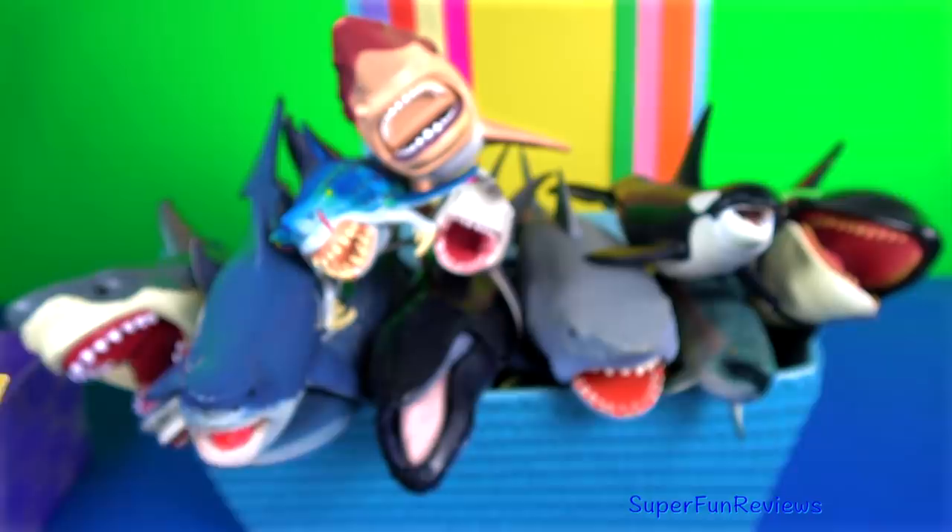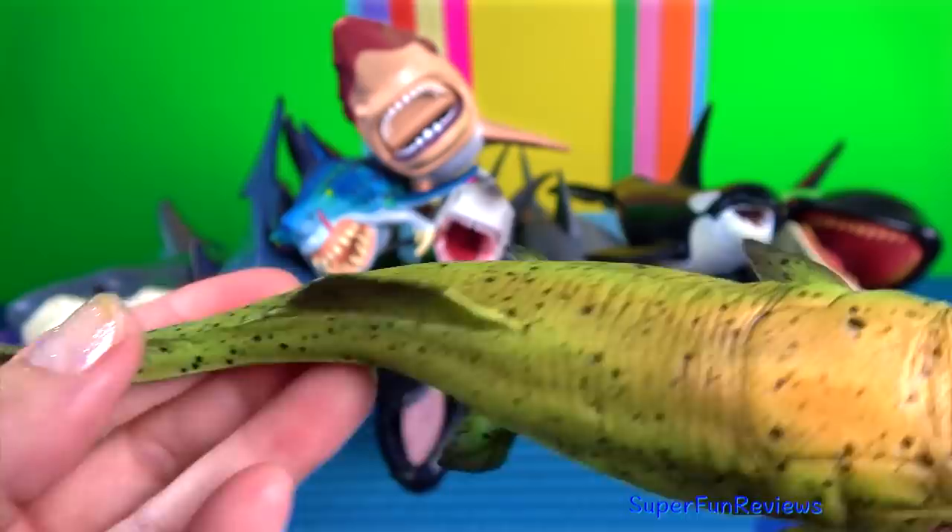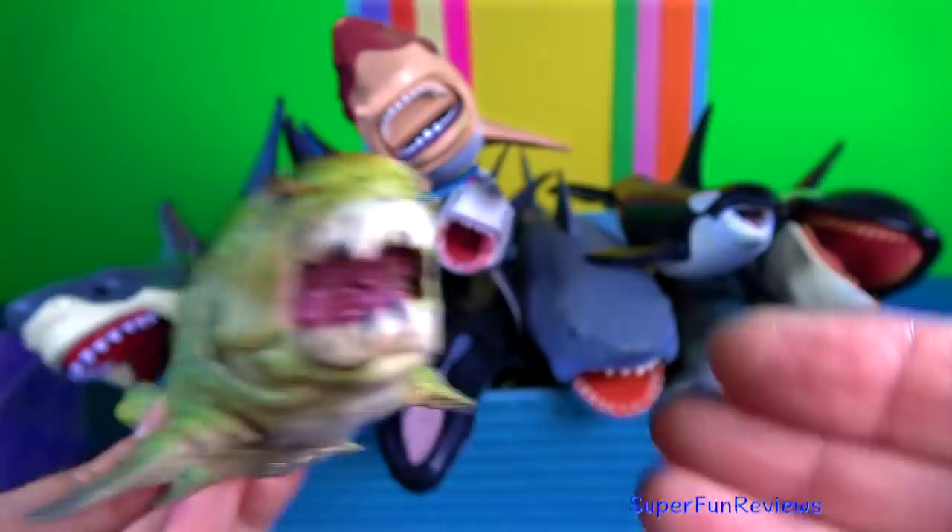Dunkleosteus is an extinct genus of arthrodire placoderm fish. It had a two-part bony armoured exterior, which may have made it relatively slow but a powerful swimmer.